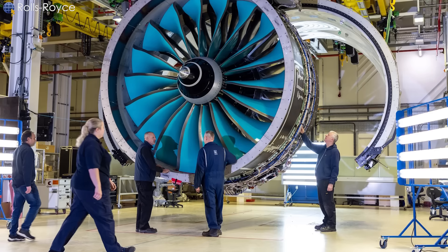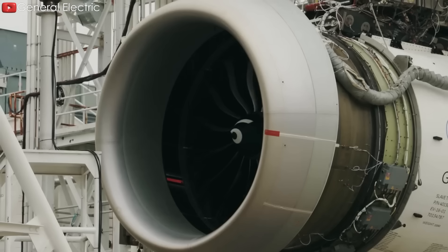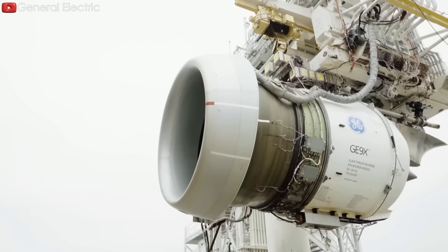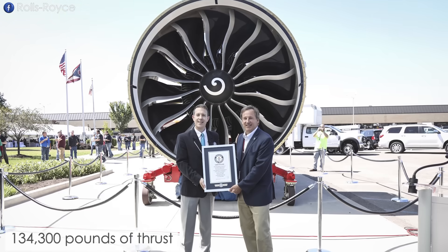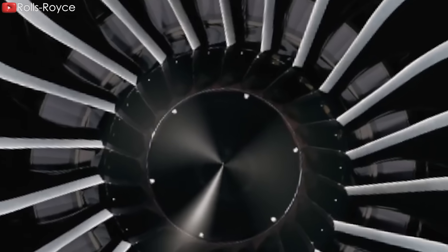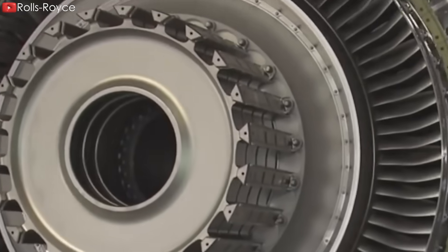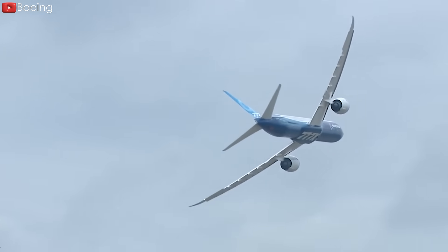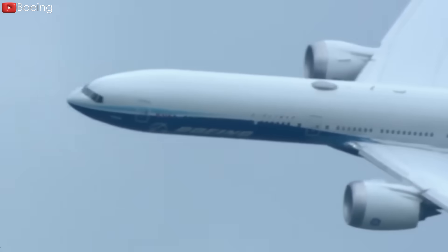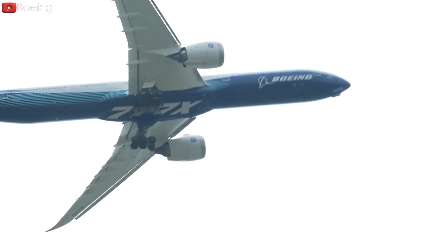However, UltraFan is still only in the process of being tested. Therefore, the General Electric GE9X engine is currently still the largest in use. It holds the Guinness World Record for being the most powerful jet engine. In 2019, a test engine produced 130,300 pounds of thrust, breaking the record of 127,900 pounds set by GE's GE90-11B engine in 2002. This engine, designed to power the wide-body Boeing 777X, received FAA approval in September 2020, with its first flight earlier that year when it powered the 777-9.